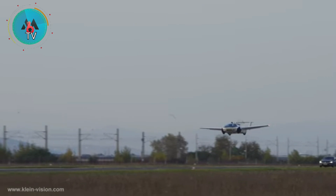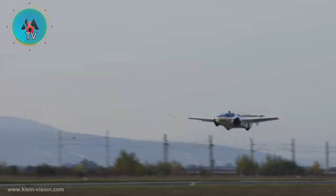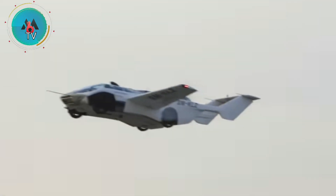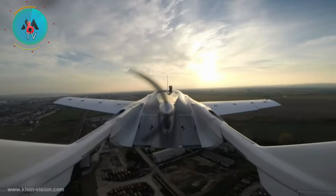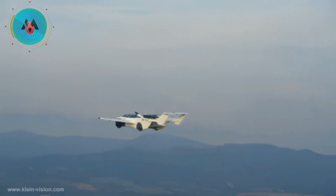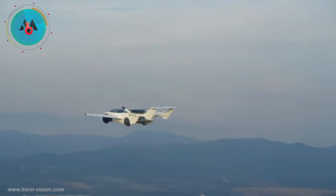So who is the successful entrepreneur behind this technology? Stefan Klein. Stefan Klein is the founder and CEO of Klein Vision, and he has devoted the last 20 years to converting his flying car dream into reality.